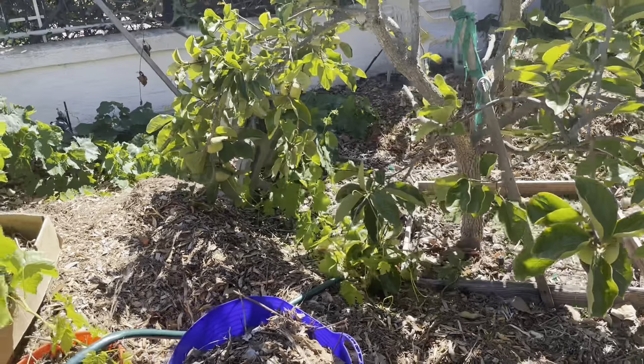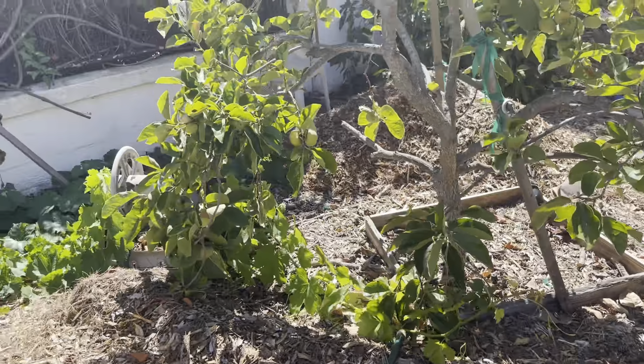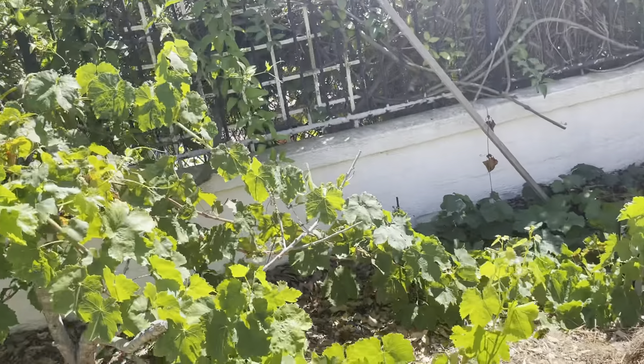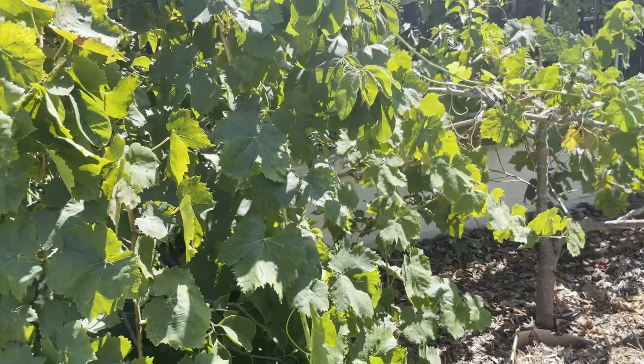This is the coolest Sunday we've had in a while, so I'm out here just to do a quick walk through. Got our atemoya, cherimoya underneath the grapevine.